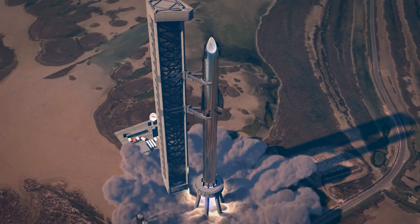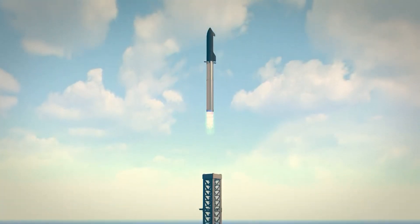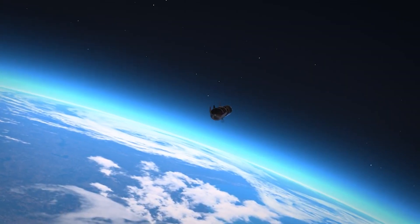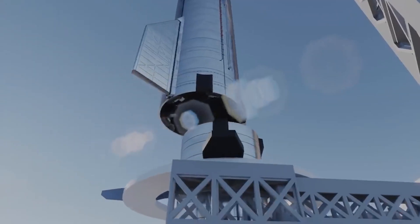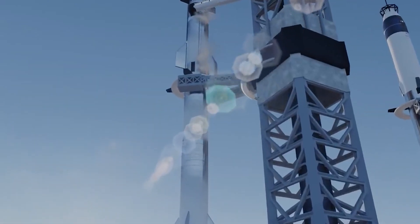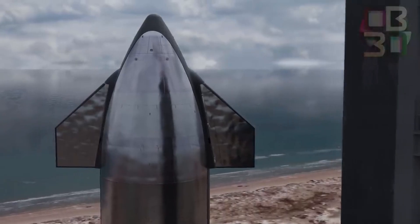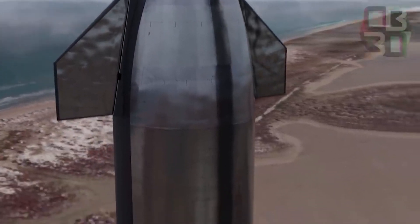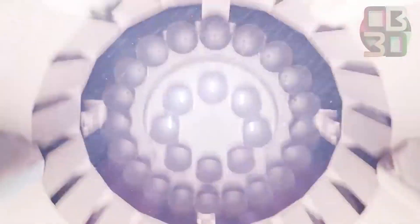Full-flow staged combustion cycle: SpaceX's Raptor employs a full-flow staged combustion cycle, a variation of closed cycle engine that is designed to create a more benign environment within the engine plumbing — an important aspect for reusability — and also provides higher efficiency than the open cycle engines previously developed by SpaceX. In a full-flow engine, two separate turbines, one oxygen-rich and one fuel-rich, are responsible for driving the respective fuel and oxidizer turbo pumps. The LOX turbine is driven by high-pressure gas generated by combusting nearly 100% of the oxidizer flow with a fraction of the fuel flow in an oxidizer-rich preburner. The fuel side uses the full fuel flow with a small fraction of oxidizer to generate the preburner gas that drives the fuel turbine.